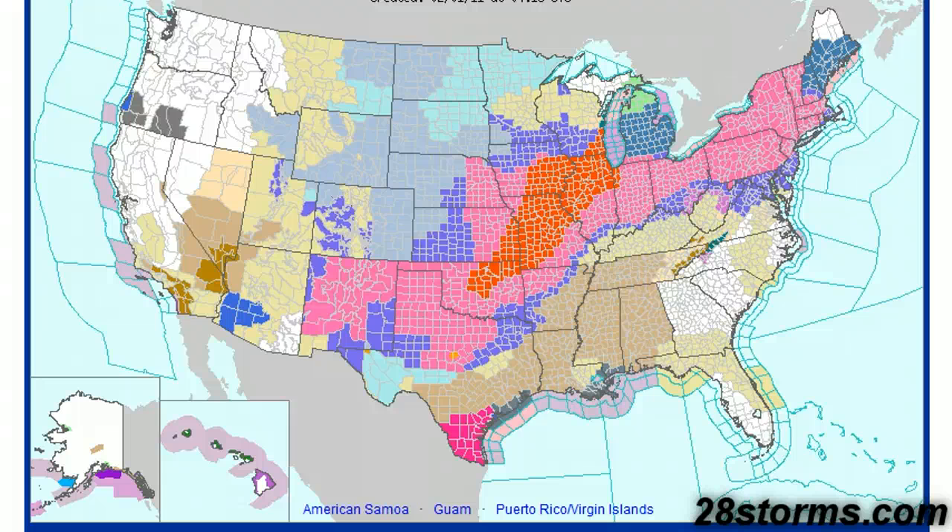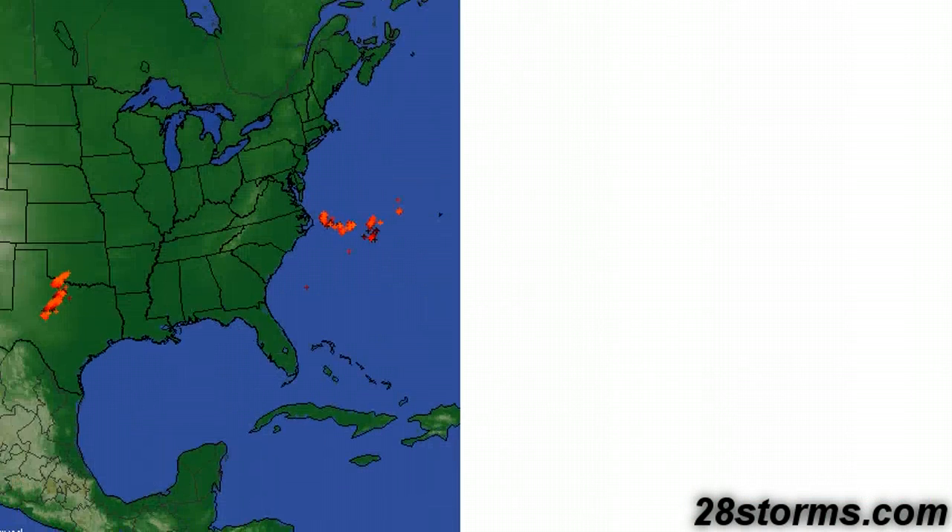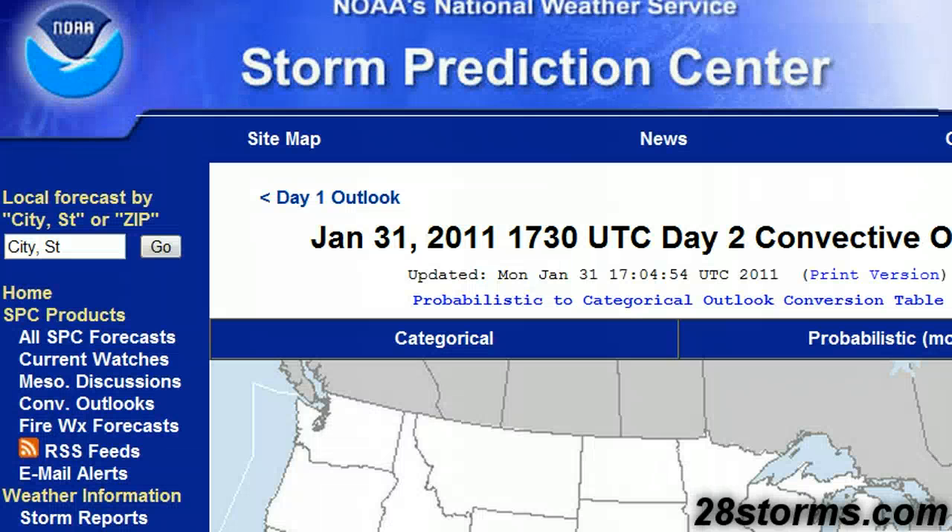In addition to the winter weather aspect of this storm, we're also dealing with the potential for severe weather. Looking at the latest lightning data, we already have severe thunderstorms erupting over portions of central and northern Texas. Fortunately, most of these cells aren't tornadic in nature, but they do have the potential for damaging winds. Let's go through some of the latest Storm Prediction Center outlooks.